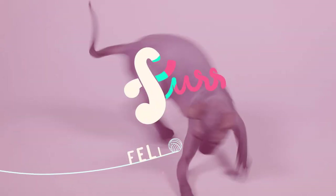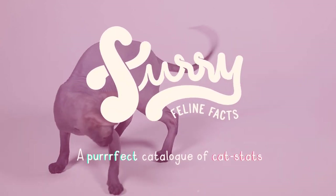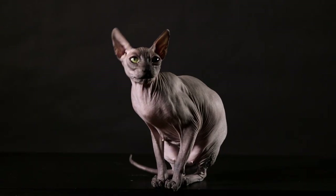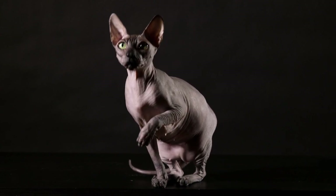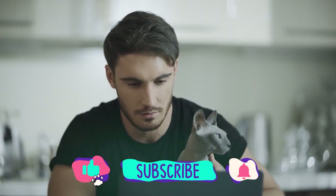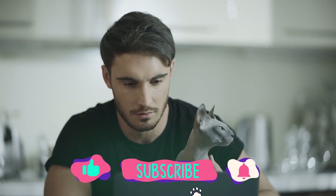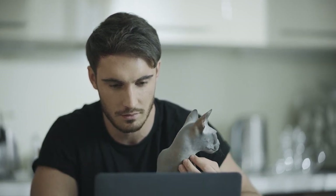Hey guys, welcome to Furry Feline Facts, a purr-fect catalog of cat stats. In today's video, we're showing you 10 facts you might not know about our fine feline friends, the Sphinx cat. Before we dive in, if you're not a follower of Furry Feline Facts, go ahead and click the subscribe and notification bell. If you are, give yourself a round of a-paws.